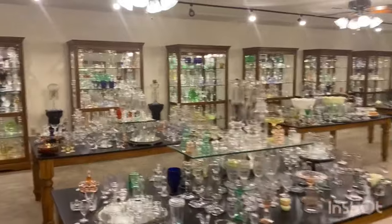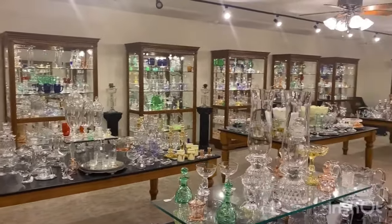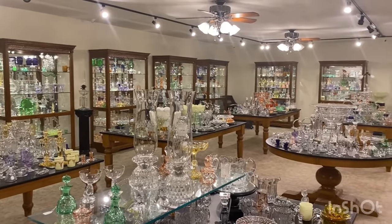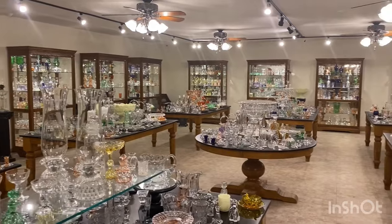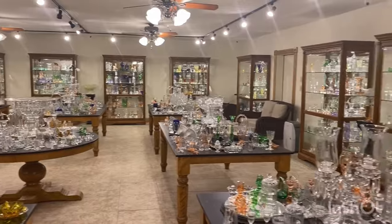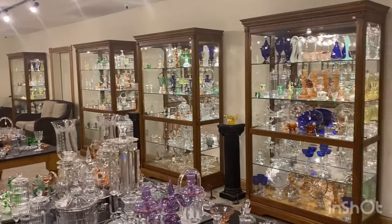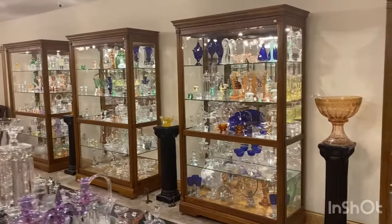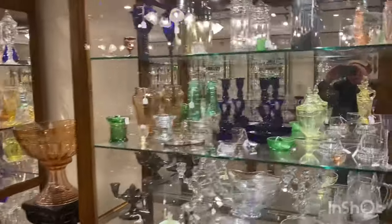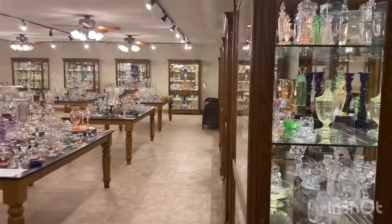We have 18 cases and 9 tables chock full of Heisey glassware. We do buy Heisey — one piece or an entire collection — so if you know someone that has any Heisey for sale, please have them get in contact with us. For this morning's video we can combine several weeks of videos, so we're not sending you a box with just a salt cellar; we can put several pieces in that box before we ship it to you. Sarah and I are going to back out of this room and give you a preview of what is on the table this week.